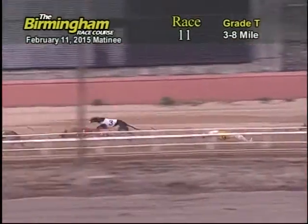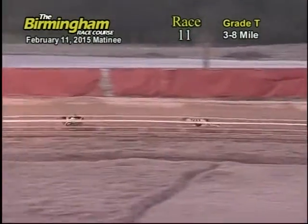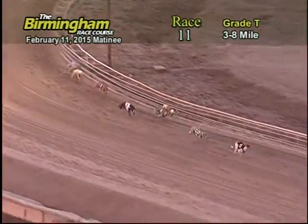As they make their way down the back, the seven Greyhound and five Greyhound are battling it out for first place, followed by the four and eight battling it out for second place. As they make their way toward the home stretch, seven and five are still battling it out, but five has a slight edge over the seven for the lead.